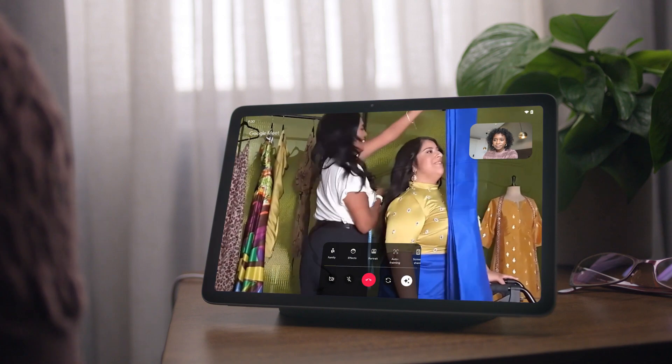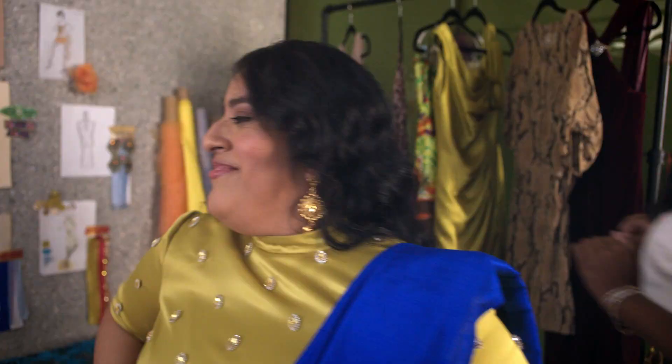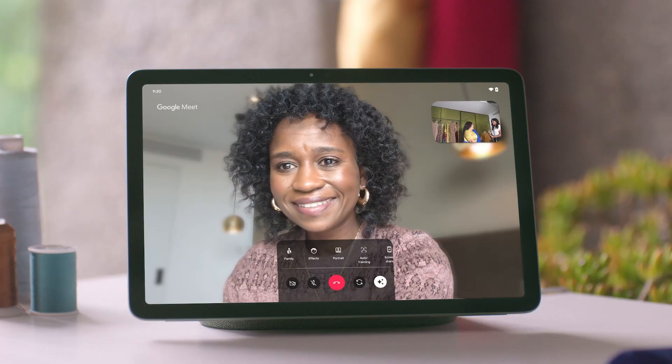On Google Meet, video calls feel more like real life. Move around the room and the camera stays zoomed in to you automatically, magically.